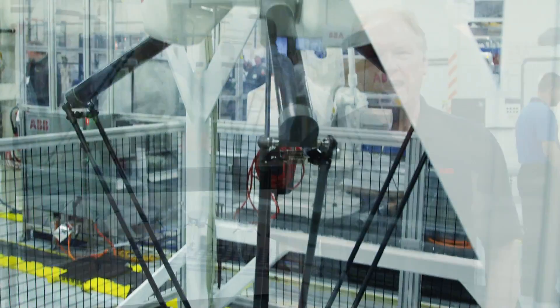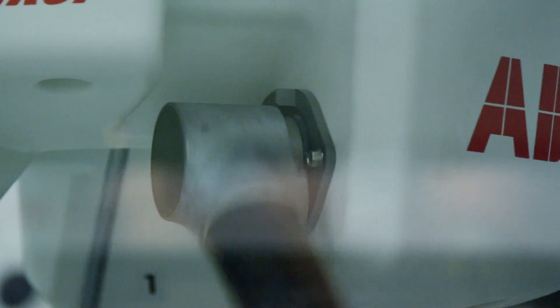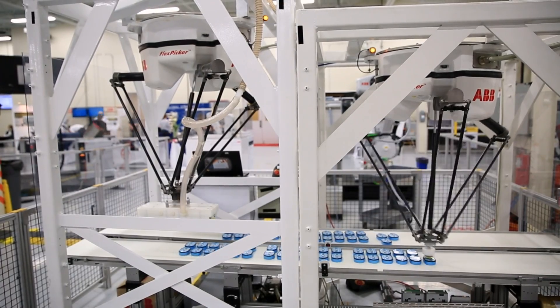In high-speed picking applications it's not always straightforward how robots will work together. This year we're introducing a very exciting variation to PicMaster 3, which will allow our integrators and our end customers to evaluate a system in its full functionality.